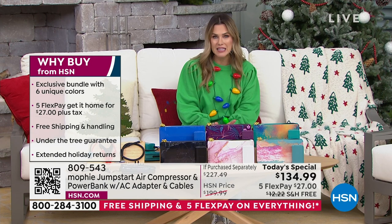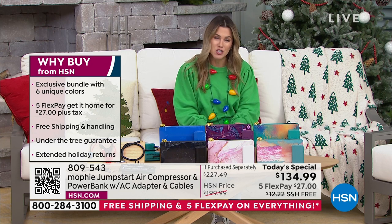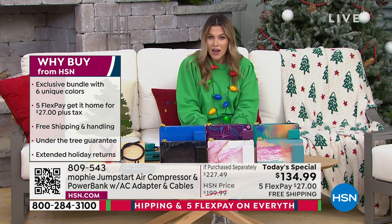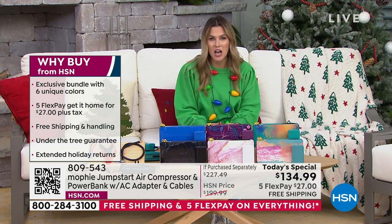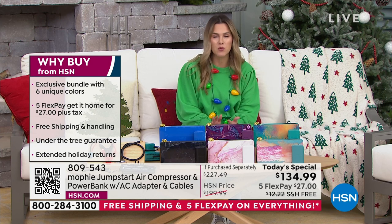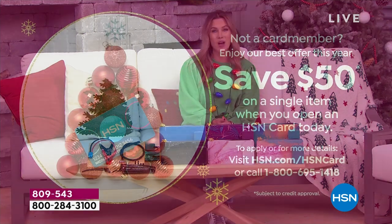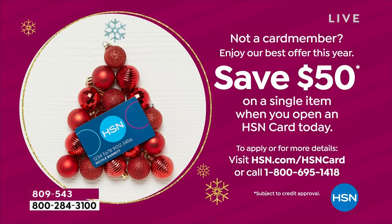We're taking care of free shipping and handling. We've been having a ton of new HSN customers for the first time — over 200 just in this show. If you have the chance and want to save an additional $50, we have the HSN credit card — lots of VIP benefits throughout the year, no annual fee, and you could get that $50 additional savings even on today's special.